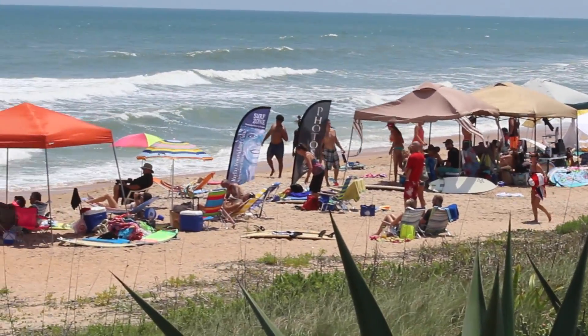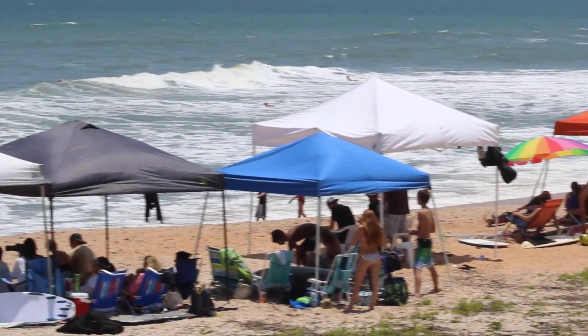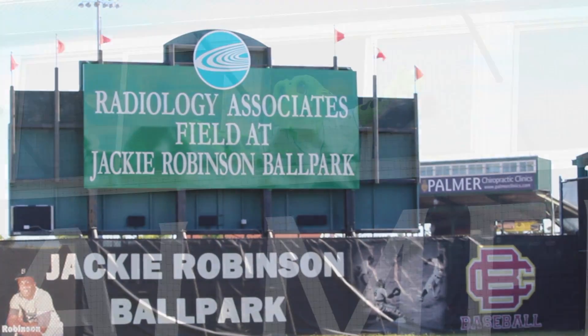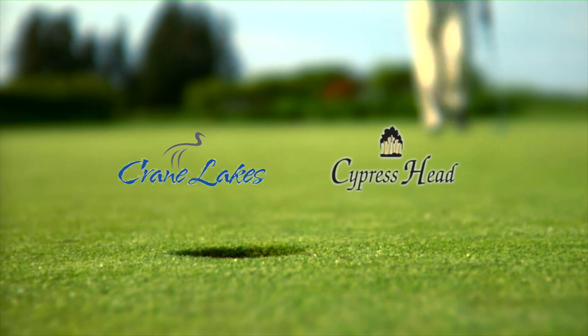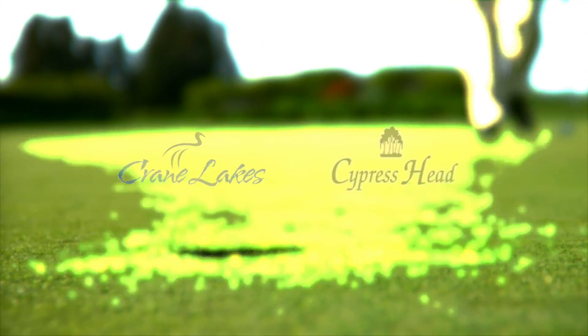The Palmer Campus is just minutes away from the beach and the world-renowned Daytona International Speedway. If you like baseball, you can check out the Daytona Tortugas minor league game. And there are plenty of golf courses like Crane Lakes and Cypress Head.